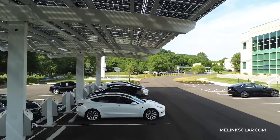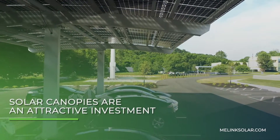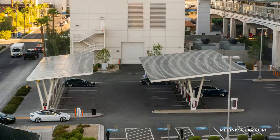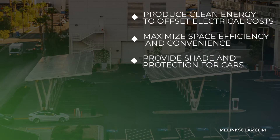As electric vehicle adoption skyrockets and the cost of solar technology decreases, solar canopies have become an attractive investment for business and property owners. Canopies allow you to produce electricity on-site and provide covered parking.